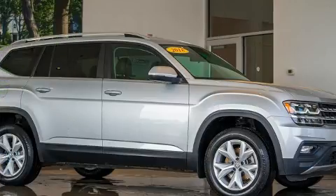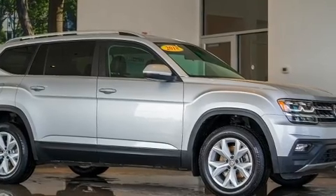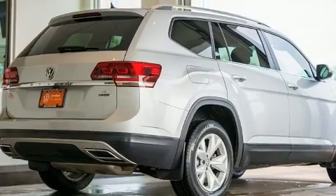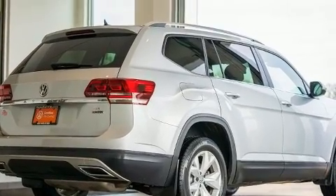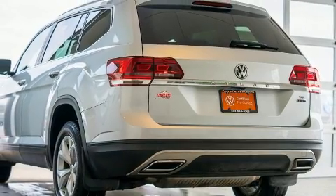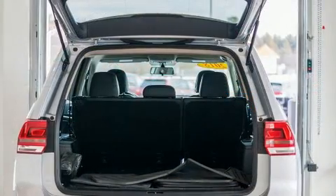Volkswagen infused the interior with top-shelf amenities such as heated seats, front and rear air conditioning, and much more. Premium sound drives eight speakers, providing you and your passengers a sensational audio experience.